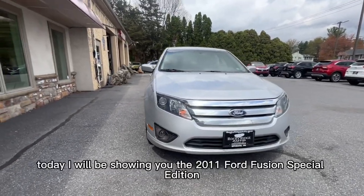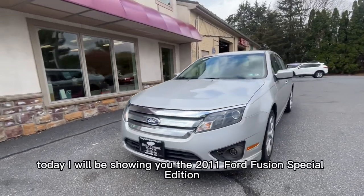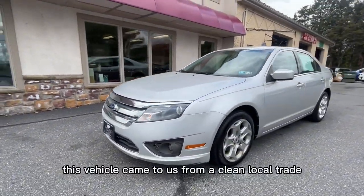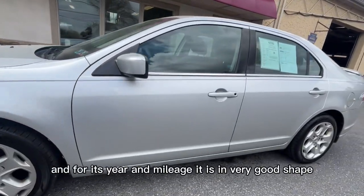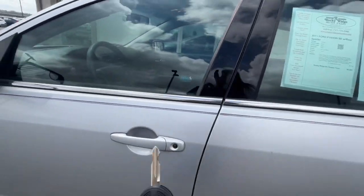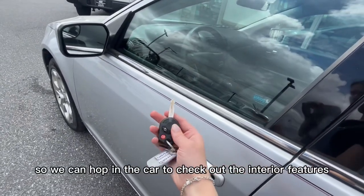Welcome back to Rocky Ridge Auto. Today I will be showing you the 2011 Ford Fusion Special Edition. This vehicle came to us from a clean local trade and for its year and mileage it is in very good shape. This car has keyless entry so we can hop in the car to check out the interior features.